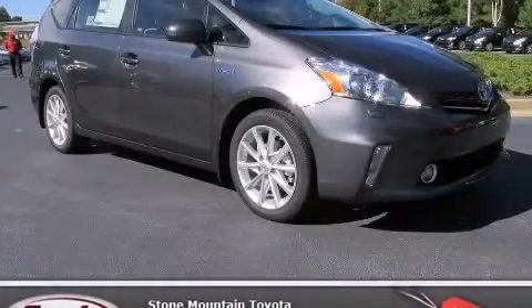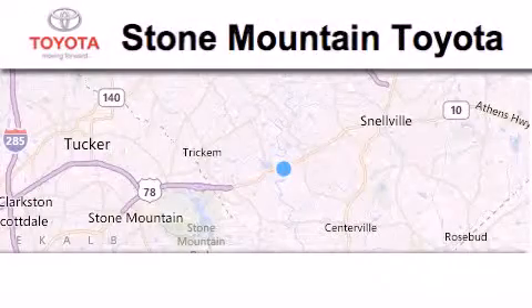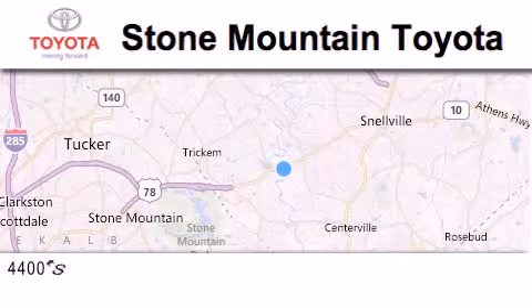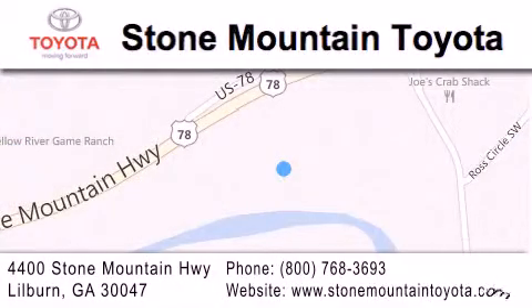Contact us today to schedule your opportunity to see this automobile in person. Stone Mountain Toyota Scion is located at 4400 Stone Mountain Highway in Lilburn. Our goal is to exceed all of your expectations to ensure that you'll return for future visits.